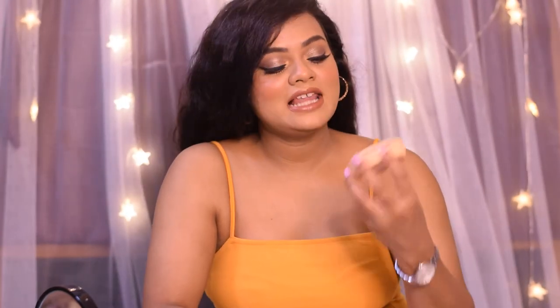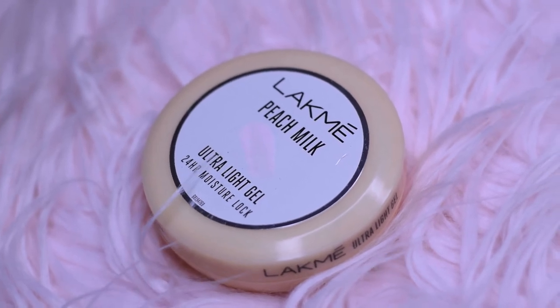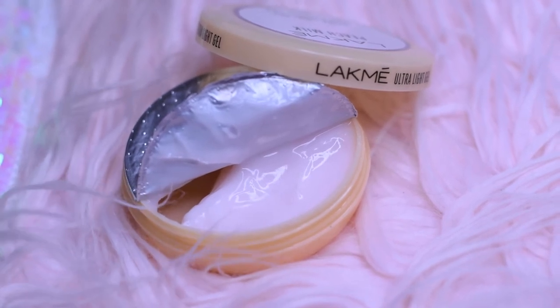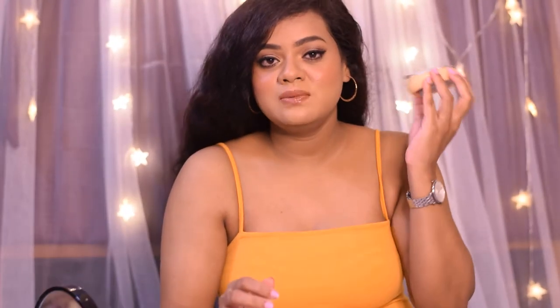The first moisturizer I'm going to talk about is by the brand Lakme — this is the Lakme Peach Milk Ultra Light Gel 24-Hour Moisture Lock moisturizer. It retails for ₹150 for 65 grams of the product. It does come with a separator inside, and the product itself is slightly pinkish in color. I really like this moisturizer because it is extremely lightweight.